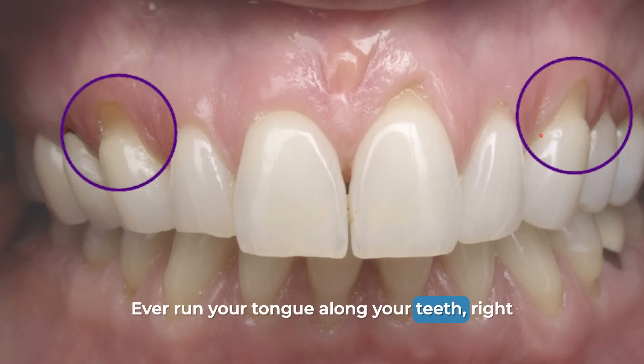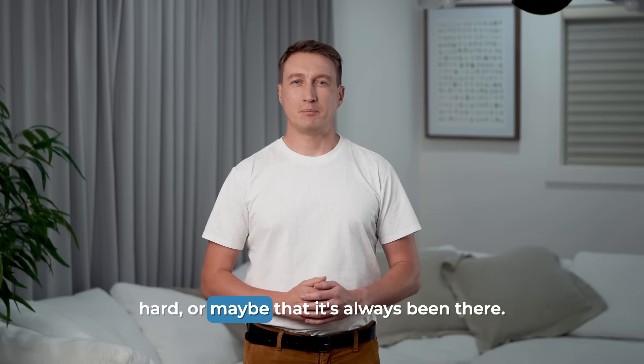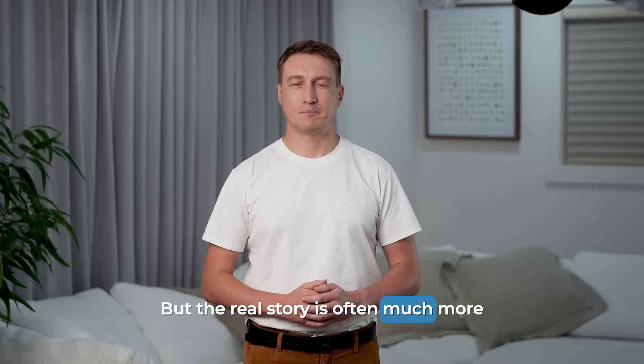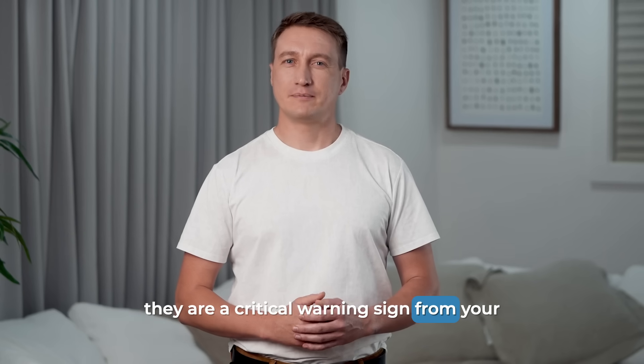Ever run your tongue along your teeth, right where they meet the gums, and felt a little divot? A tiny notch? You might think it's just from brushing too hard, or maybe that it's always been there. But the real story is often much more serious. These notches have a specific name — abfraction — and they are a critical warning sign from your body.